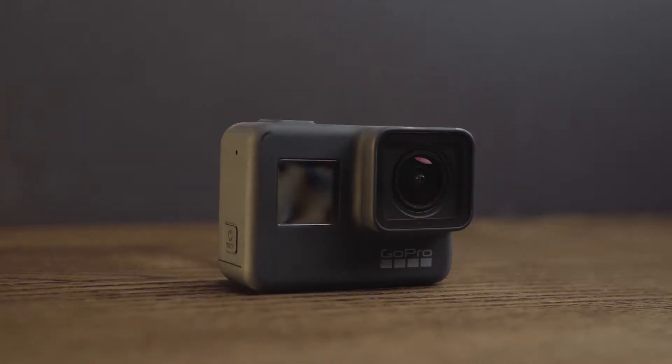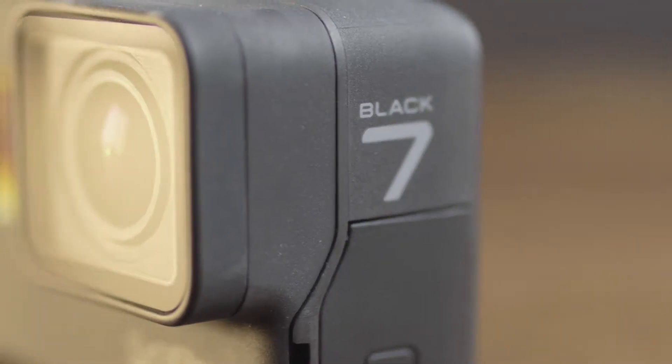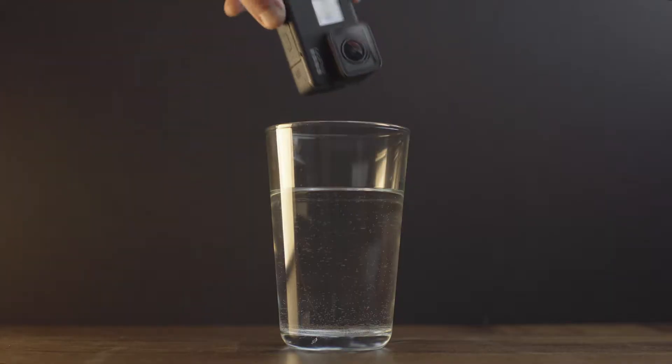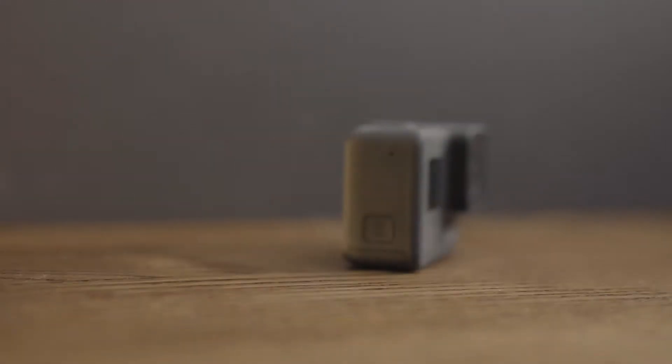The GoPro Hero 7 Black: 12 megapixel camera, 4K video at 60 frames a second, touch screen, voice control, waterproof, GPS, 8 times slow motion, high dynamic range, hyper smooth video and live streaming.